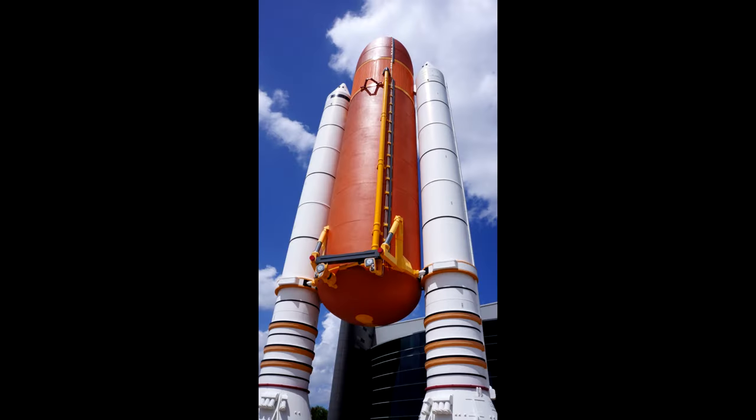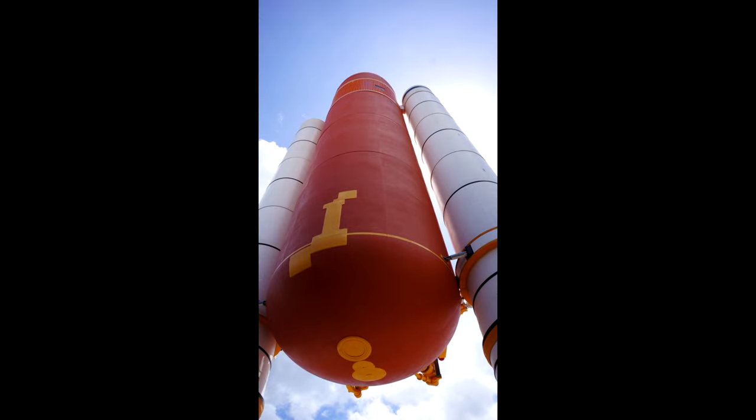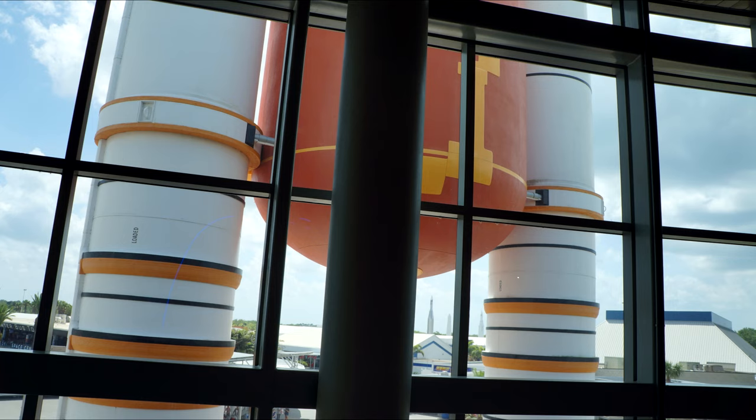From the Apollo Saturn V Center, you have to take a short bus ride back to the visitor complex, and they drop you off in front of the Shuttle Atlantis Center. Here it is with the external tank and boosters, which you can see from miles away — tall and impressive. Here it is from inside the complex, looking out the windows and up a few flights of stairs.